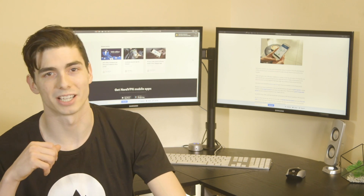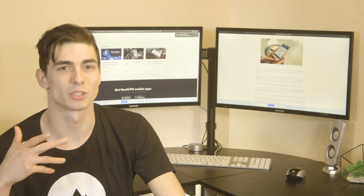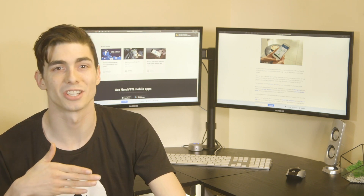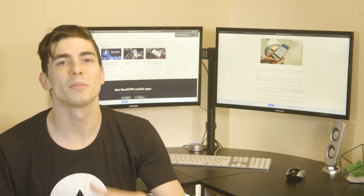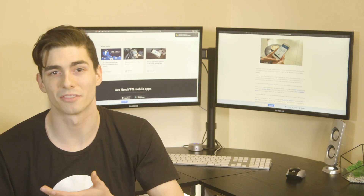5. Insecure Wi-Fi connections. While you're out, you probably connect to different Wi-Fi networks with your phone. Public Wi-Fi is a fertile ground for data snatchers who can track your actions or even access your data. So you must always make sure that your traffic is encrypted, and we suggest using a VPN for that.